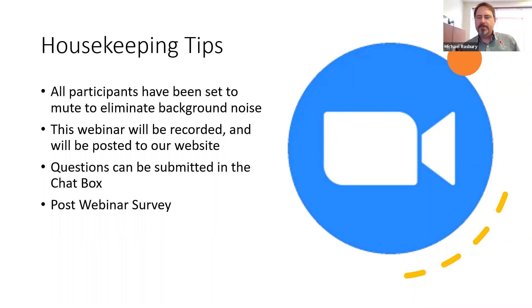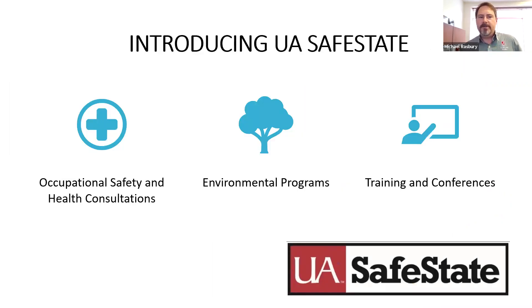My name is Michael Raspberry, and I'm the Associate Director of UA Safe State Environmental Programs. UA Safe State is part of the College of Continuing Studies at the University of Alabama. Our program consists of three general areas: the Occupational Health and Safety Program, which is the state OSHA consultation program. That program can offer free occupational health and safety visits for small businesses in the state of Alabama, and they stay quite busy going out and assessing facilities.